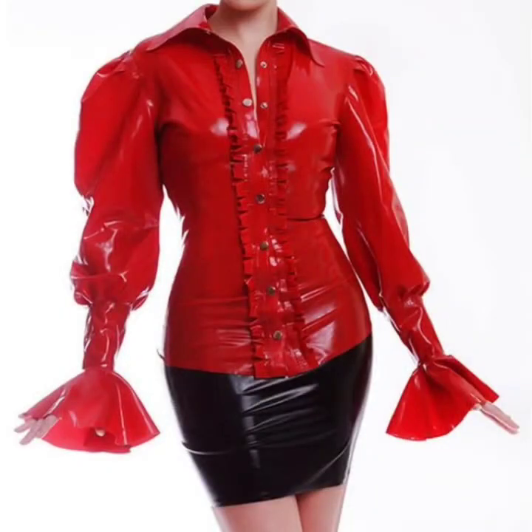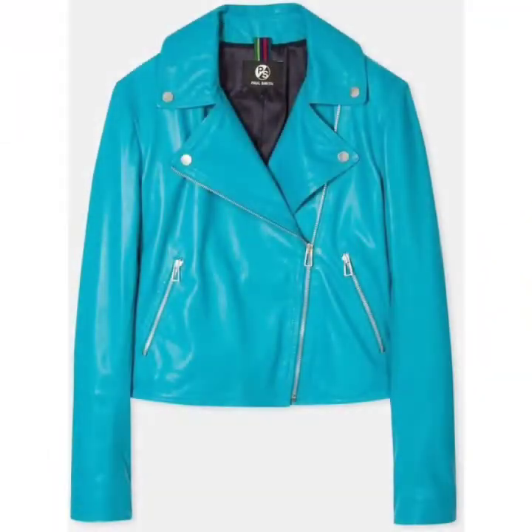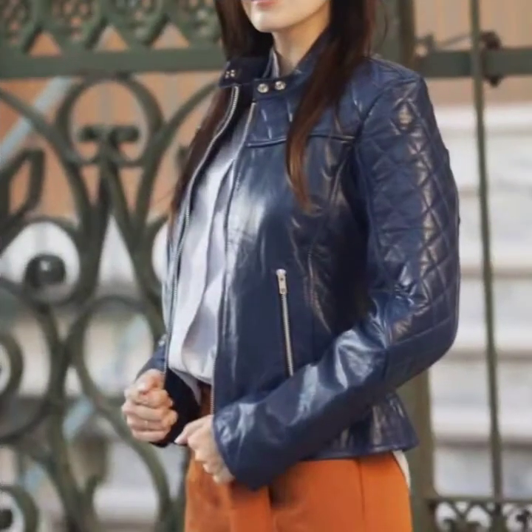I will tell you the best websites from which you can buy these very beautiful, amazing, and most impressive leather and leptics women jacket designs online. But before telling you the websites, please subscribe to my channel, and if you have already subscribed, don't forget to press the bell icon.